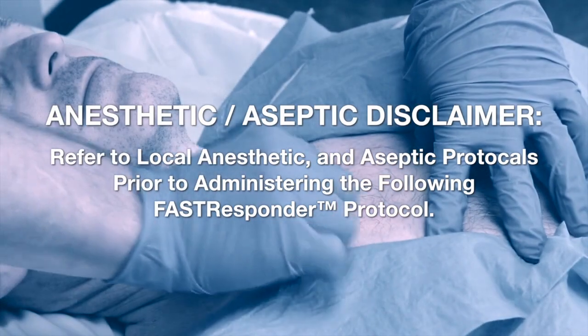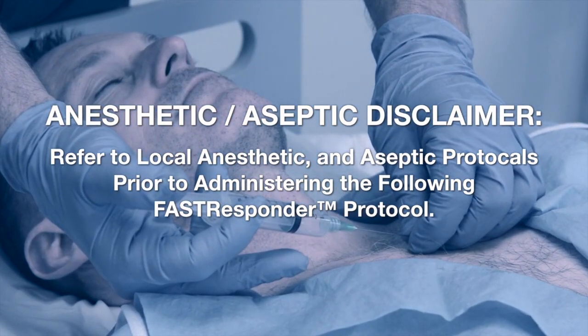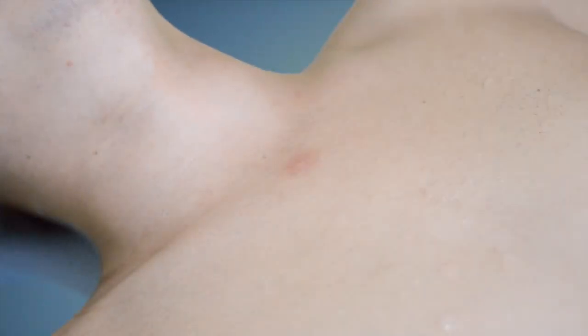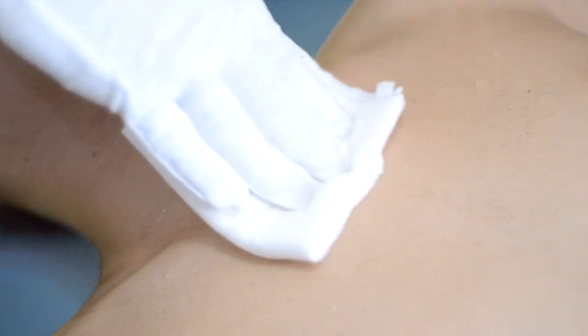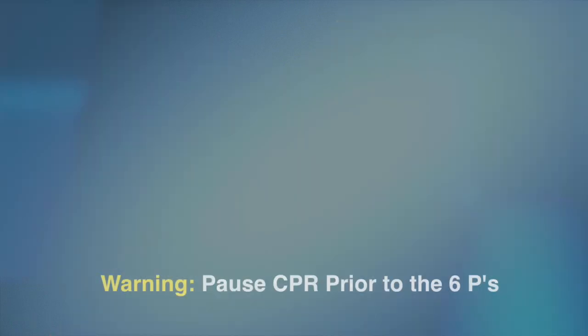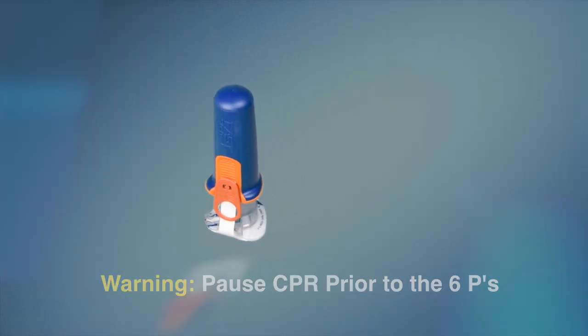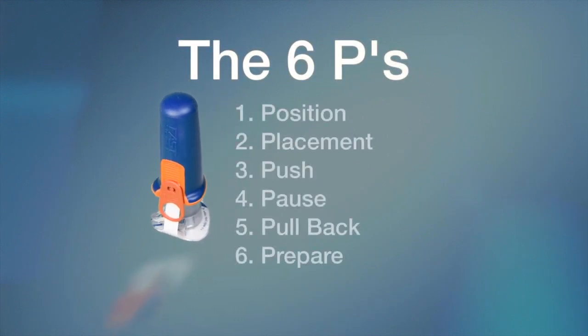Refer to local anesthetic and aseptic protocols prior to administering the following Fast Responder protocols. It is important that the surface of the skin is dry, free of antiseptic cleaners, moisture, alcohol, or sweat. Wiping the surface of the target area with gauze prior to deploying the Fast Responder is the best practice. Maximum success with the Fast Responder is achieved by following a relatively simple protocol. We call it the six P's: position, placement, push, pause, pull back, and prepare.